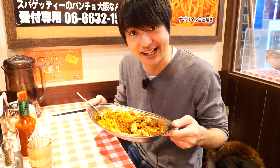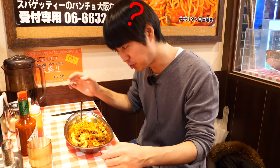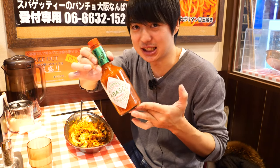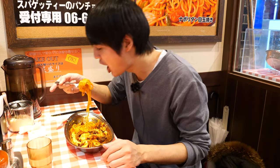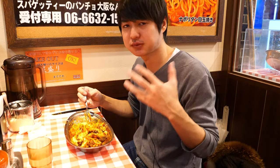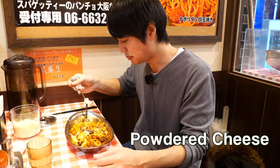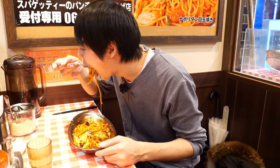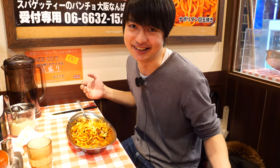I think I've finished half, but I still have more. Let me try the spicy sauce — let me use the Tabasco. I like the Tabasco flavor.